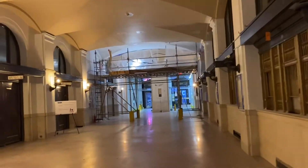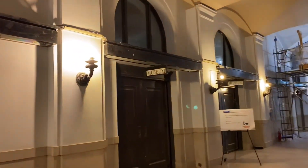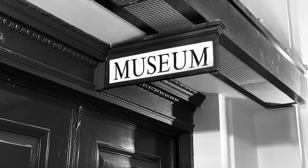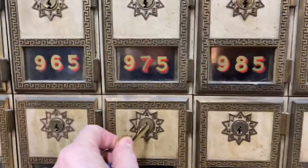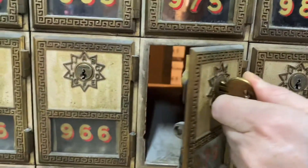We were actually on a mission to check my post office box, so we headed east internally and came across an interesting museum sign — I'll have to do some research on what that's going to be. But the main post office area is now covered in scaffolding, so for now there won't be any beautiful shots of the ceiling.